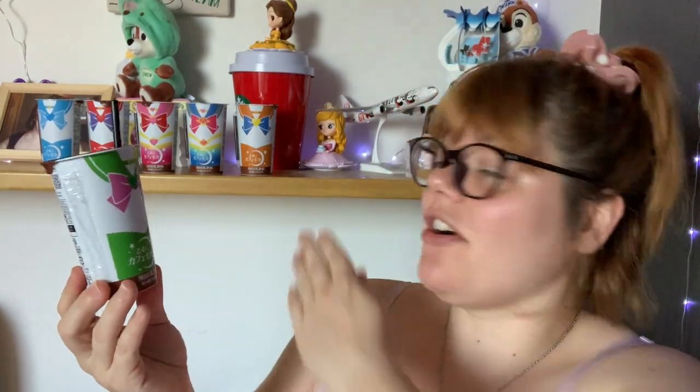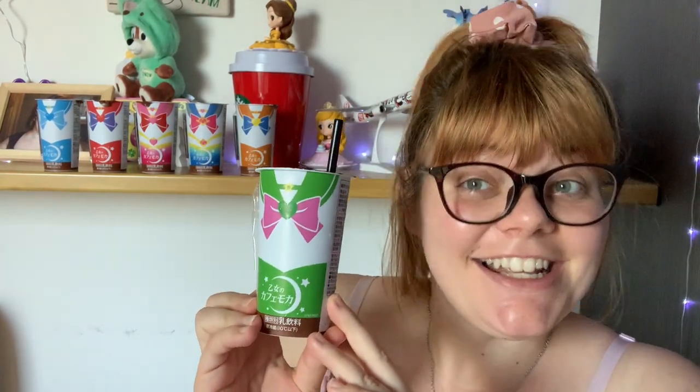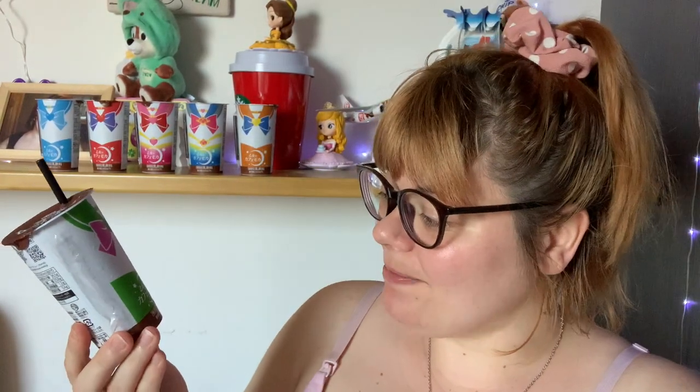It's almost 200 yen, which is around $2 for 190 milliliters, and it has 140 calories — not too bad. I can't tell how much caffeine is in here, so I definitely can't drink all of these in one day. But one is fine.